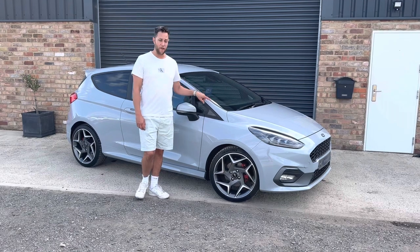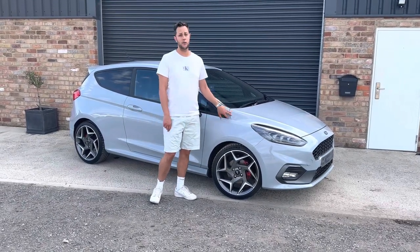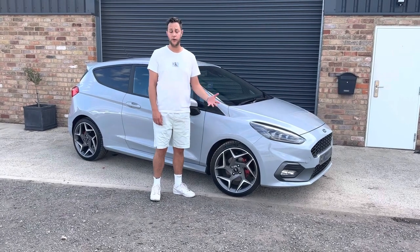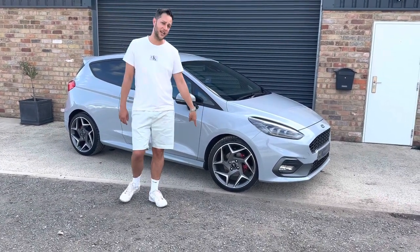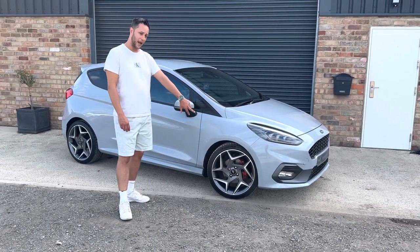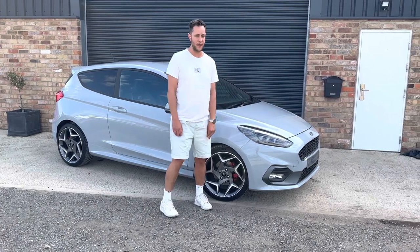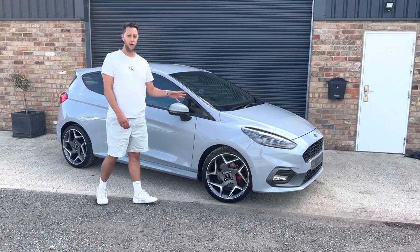Presented in Silver Font, which is now a discontinued colour — one of the last vehicles supplied in this colour, incredibly hard to come by. You'll notice the 18-inch ST3-specific alloy wheels with red brake calipers, and this one benefits from the must-have LED headlights as well, halogen headlights being quite poor on these ones.